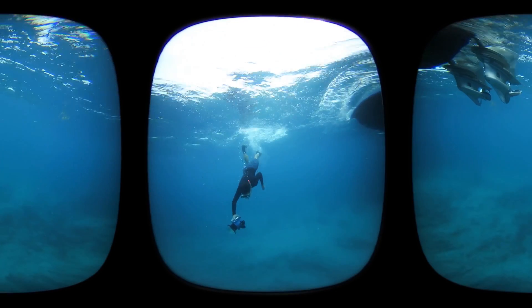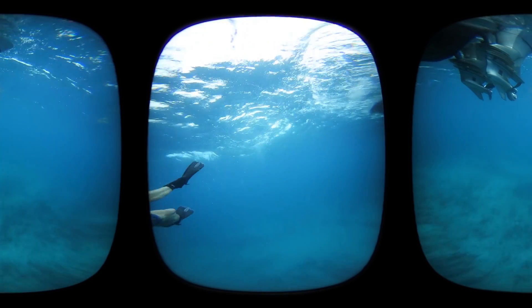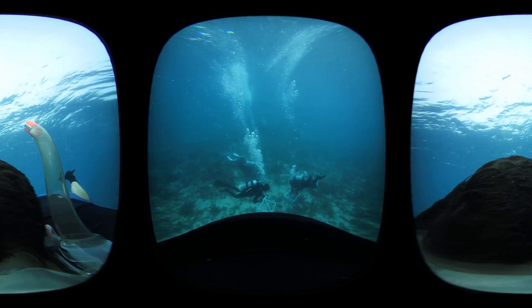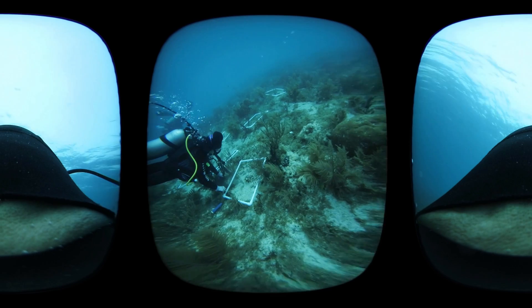At the Mote Marine Laboratory, Dave Vaughn and his team stumbled on an amazing way to regenerate corals by cutting them into smaller pieces. In the laboratory, they're taken out to an offshore nursery site where they continue to grow and thrive before they're planted back onto the reef.